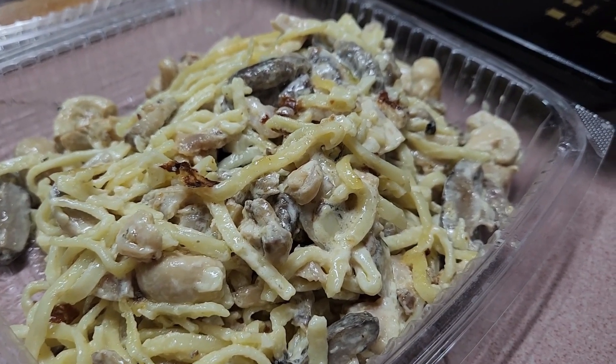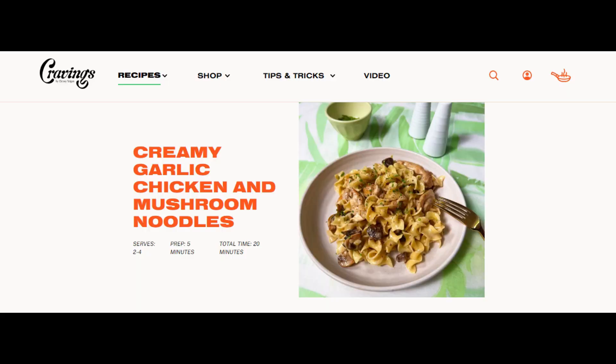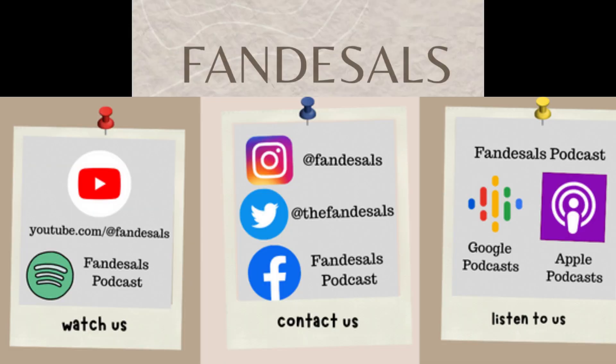So, that's it! Yan ang aking attempt sa creamy garlic chicken mushroom na noodles from Chrissy Teigen's Cravings website. Sana na-enjoy ninyo yung shinerikong experience. And kung nagustuhan nyo ito, please like our video and please subscribe to the Fandesals podcast. Ifollow nyo rin kami sa aming mga social media accounts sa Twitter at the Fandesals, Instagram at Fandesals, sa Facebook at facebook.com slash Fandesals podcast, and dito rin po sa YouTube sa youtube.com slash at Fandesals. Thank you very much for taking the time to watch or listen to this podcast episode. I can't wait to see you all again sa season 4 ng Fandesals podcast. Till next time, bye everyone!